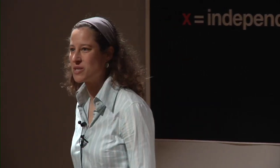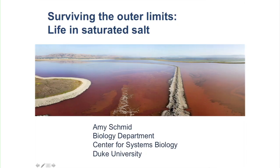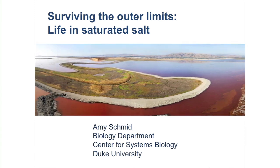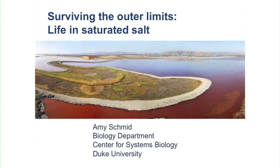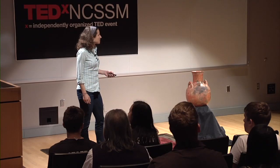I'd like to thank all the organizers, Amy, and the students who put this together — it's really a joy to share some of our work with you. What you're looking at on the title slide is an aerial view of the salt flats in the South San Francisco Bay. The purple color comes from the organisms we study; they have a pigmented protein in their membrane called bacteriorhodopsin that allows them to harvest energy from light using one protein.